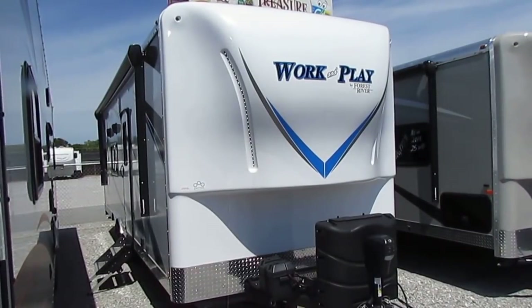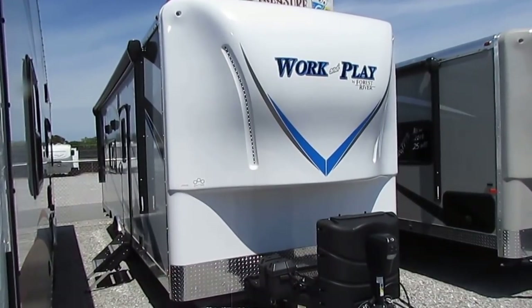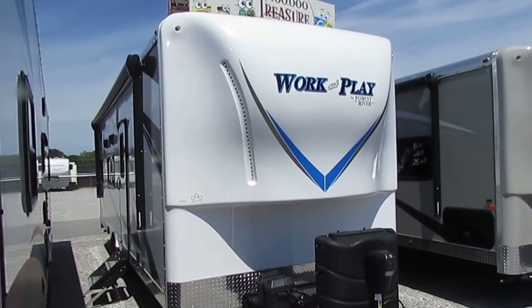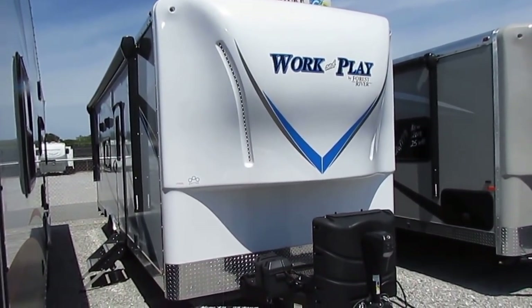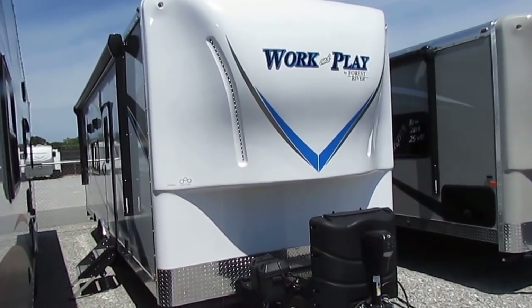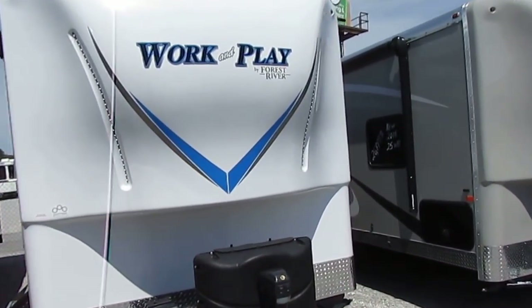Good afternoon folks, Big Bo here with another great brand new work and play travel trailer toy hauler value from Parkway RV Center. Today we're going to look at a brand new 2018 Forest River Work and Play — this is the LE series model 25 CB, their entry-level model, which means this is their price point leader.